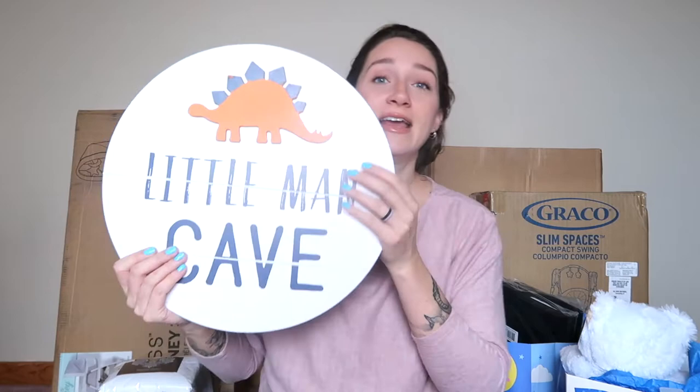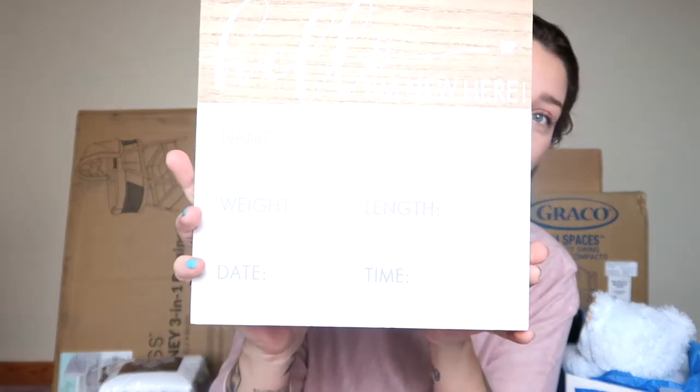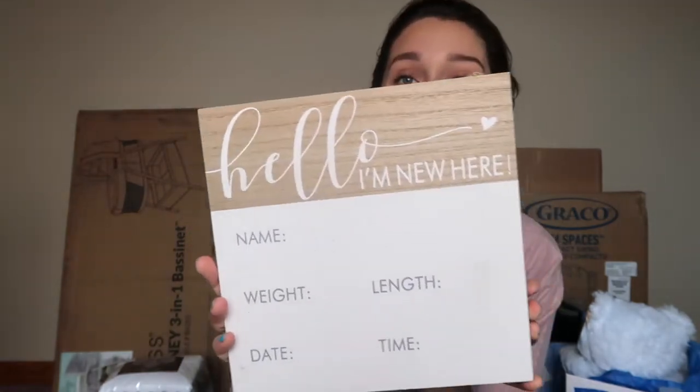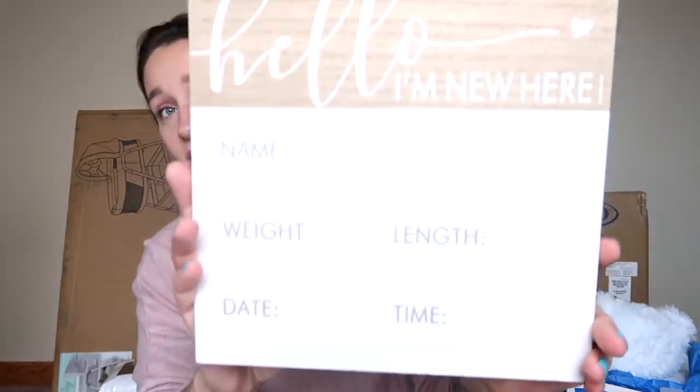Another little dinosaur thing for his wall — not sure where I'm going to put it either — is this little sign that says 'Little Man Cave' with a little stegosaurus on it. The colors we're going for are not too bright but more on the pastel, neutral side. This is going to hang on his door because we'll be able to put his name, his weight, his height, the time and date he was born. It says 'Hello, I'm New Here' and you put in all his information. I just think it's the cutest little thing.